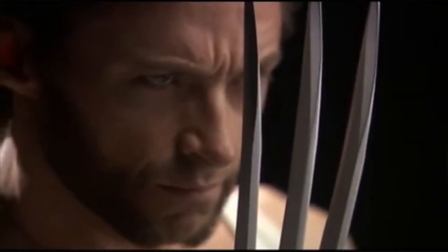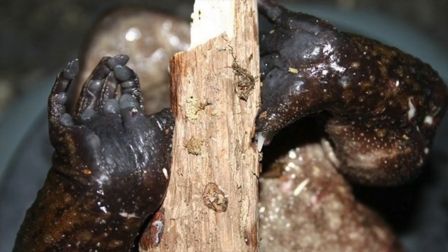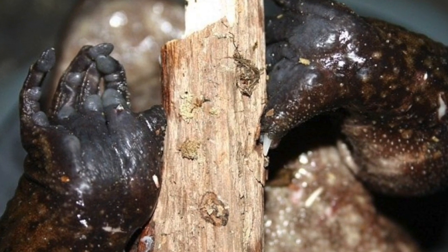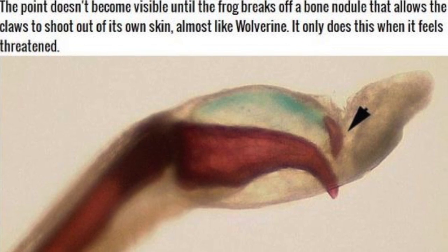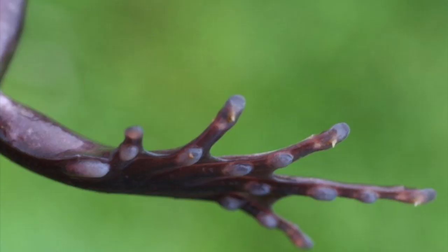In the feet of horror frogs, the toe bones come up to sharp points. The points are capped with a small nodule of bone attached to the actual sharp end. When the frog is attacked, it breaks the nodule off the end of the pointed bone, effectively readying it for battle. The frog then forces the sharp point through its own skin and tries to shank the predator with it.